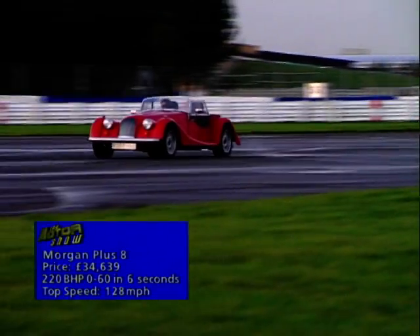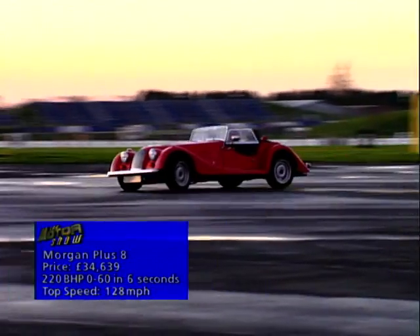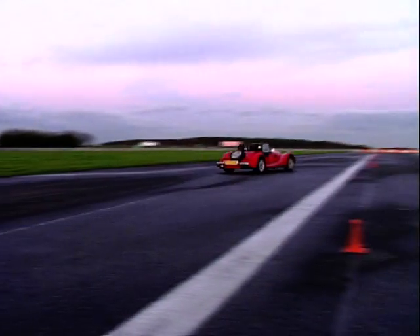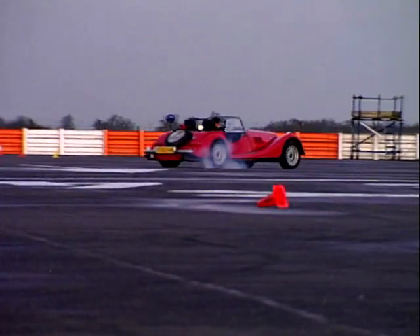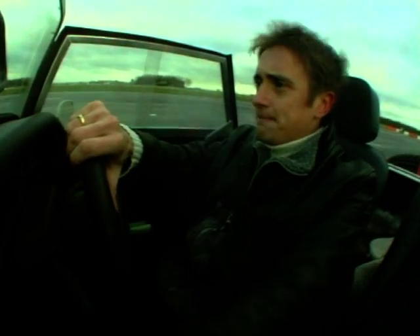Sports cars bearing the Morgan name have been crafted within the same walls for more than 70 years. The unique vintage character provides the appeal, but the Plus 8 is more compelling than just that. It has eight cylinders crammed underneath that long louvred bonnet that stretches for furlongs in front of you. It may look like a quaint old lady, but don't let that fool you — think of it as your granny with a machine gun.